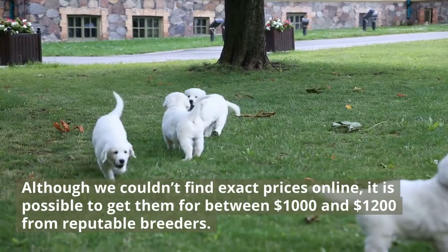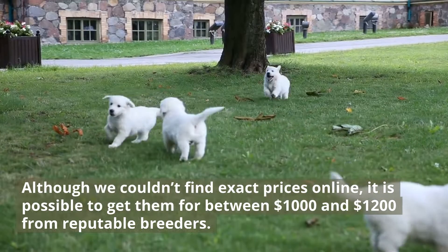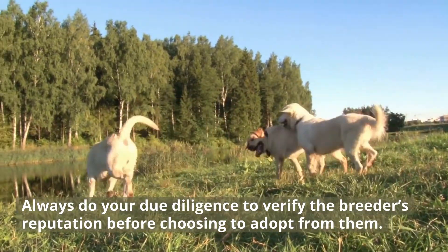Although we couldn't find exact prices online, it is possible to get them for between $1,000 and $1,200 from reputable breeders. Always do your due diligence to verify the breeder's reputation before choosing to adopt from them.